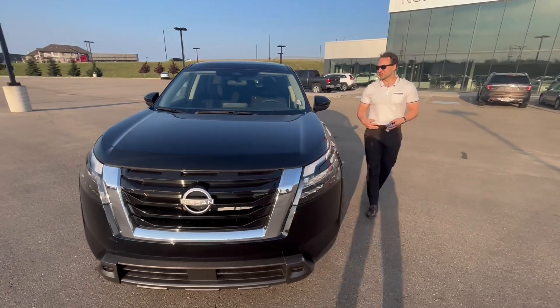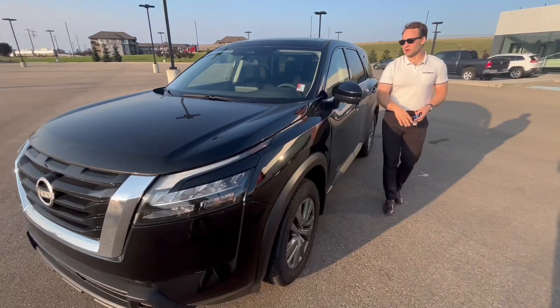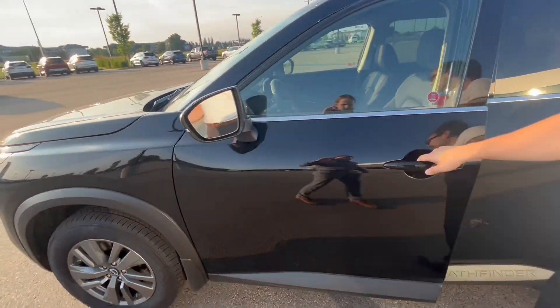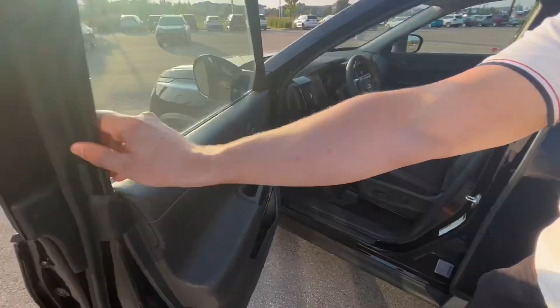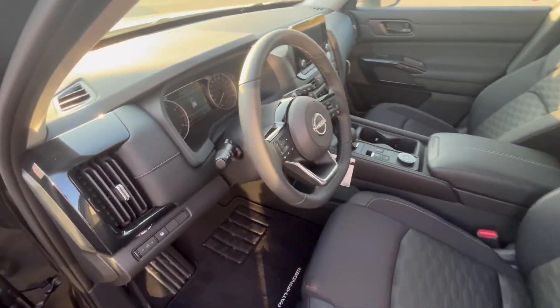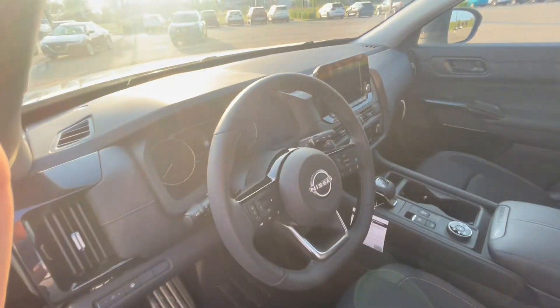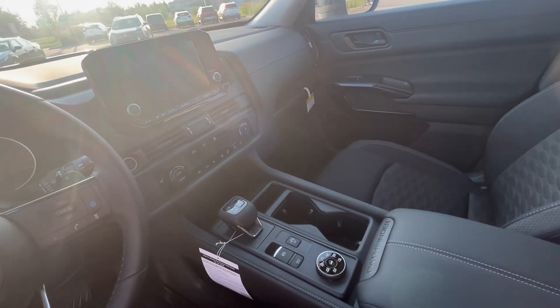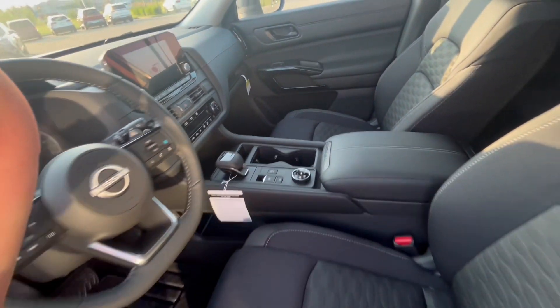Coming to the side here, you have your breakaway mirrors and blind spot detection, which is nice. You have keyless entry, which is amazing. You have powered features like power locks, power mirrors, powered seats, heated seats, a beautiful touchscreen infotainment system, and dual climate control, just to name a couple of options.